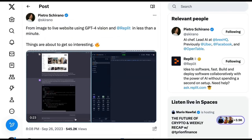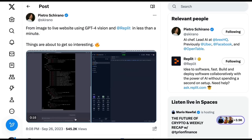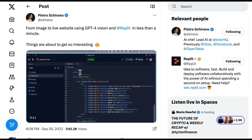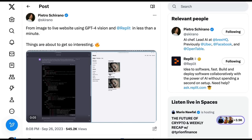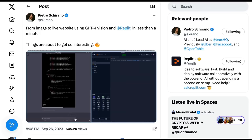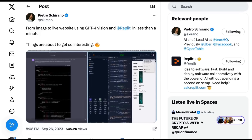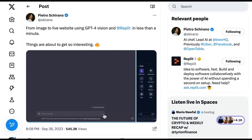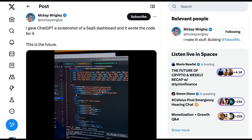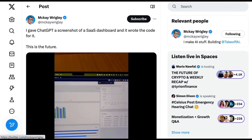Pietro also shows off our third use case — frankly the one people are most excited about — building websites and coding. He writes 'from image to live website using GPT-4 Vision and Replit in less than a minute.' He posts an example UI photo, says 'replicate this exactly, don't skip anything, write the code,' and is able to export it into an IDE incredibly quickly. McKay Wrigley did something similar, giving ChatGPT a screenshot of a SaaS dashboard and having it write the code.